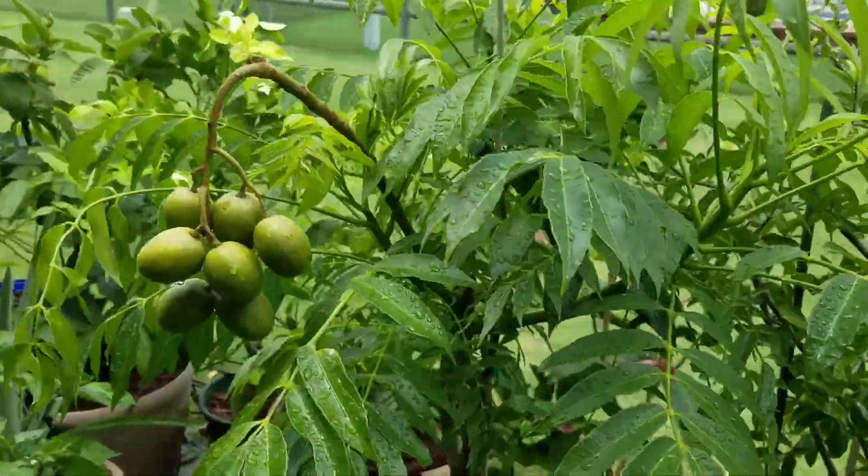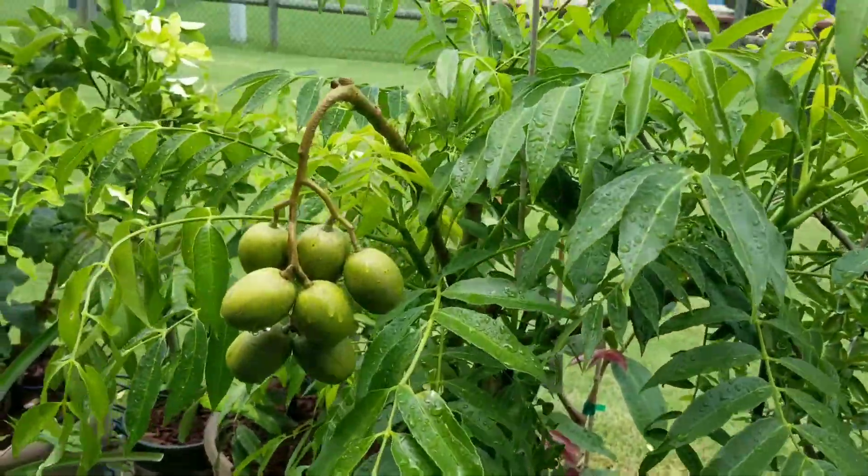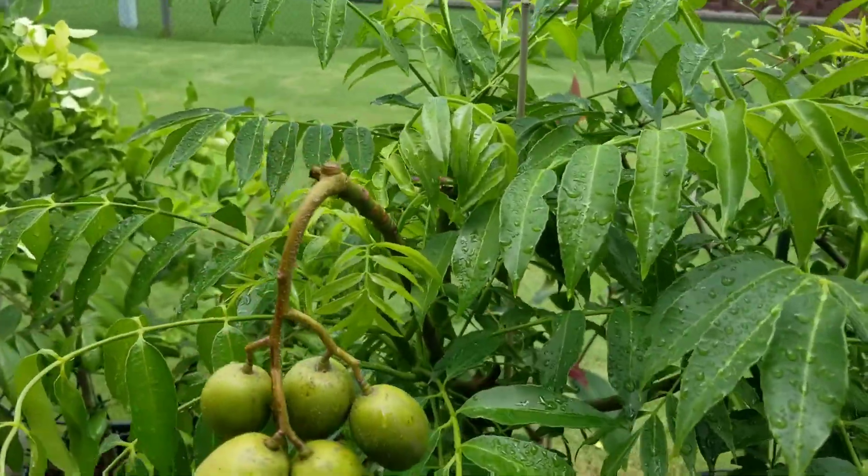I still have some fruits on a June plum tree — these came out in early spring. It should produce some more fruits pretty soon here.